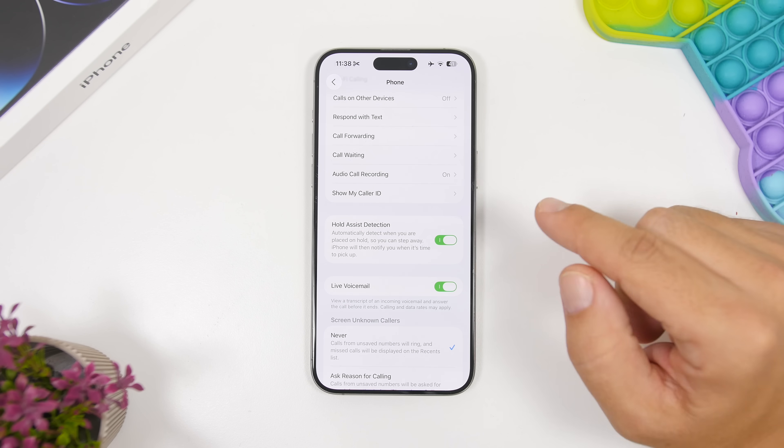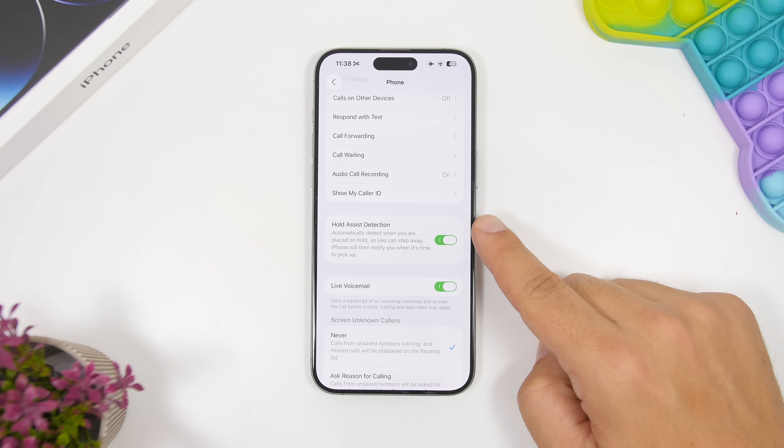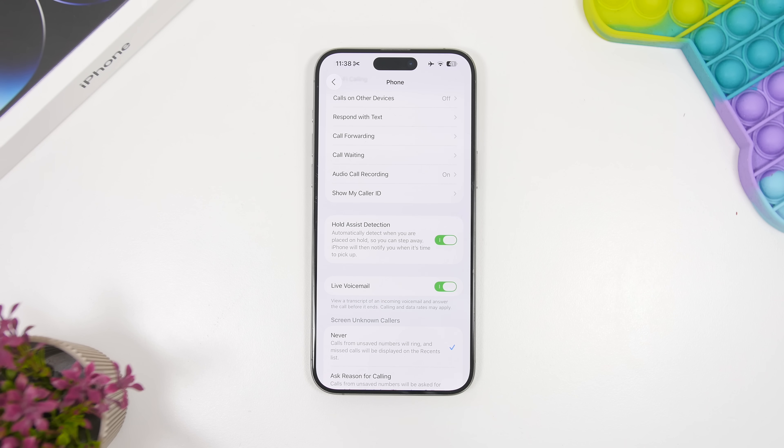You can enable this by going to Settings, then Apps, then Phone, and enabling Hold Assist Detection right there.